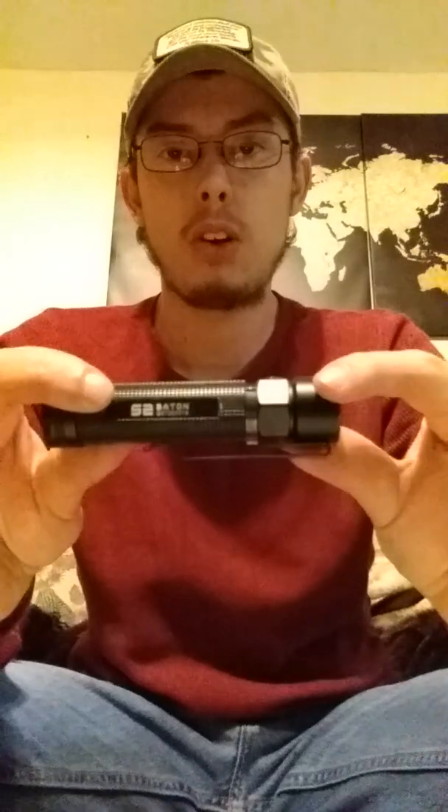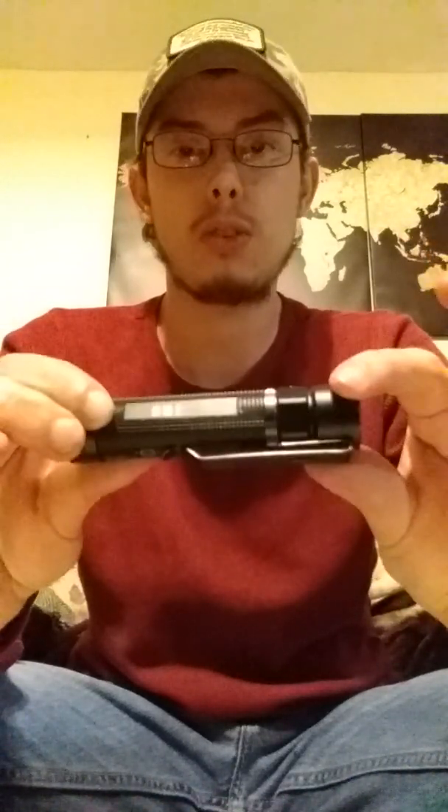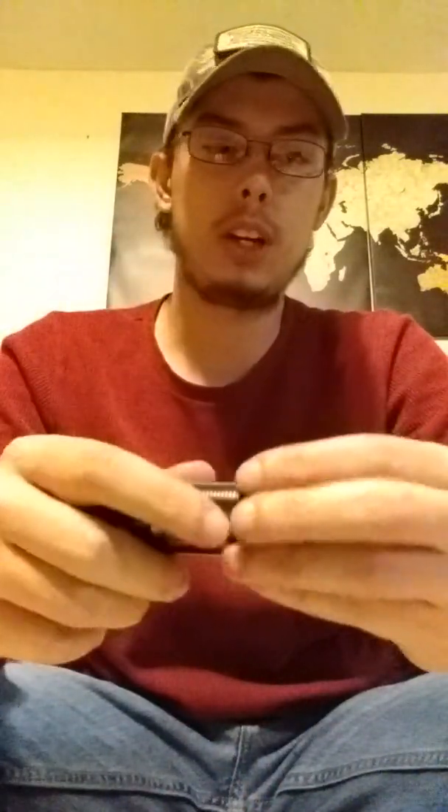Flashlight: Olight S2 Baton — I don't have the S2R, just the regular. The reason I like this light is it's got every function I would need: magnetic tail cap, which is really nice so I can work in cars and whatnot, and it can also be used as a headlamp.